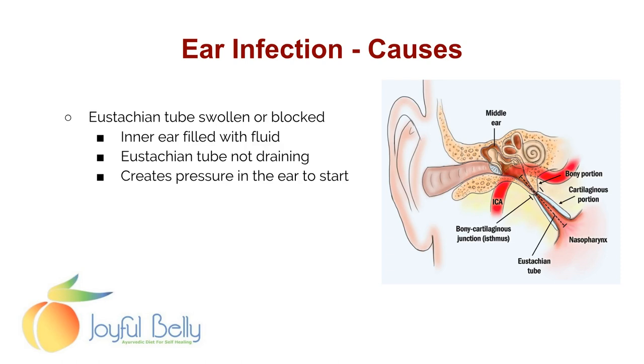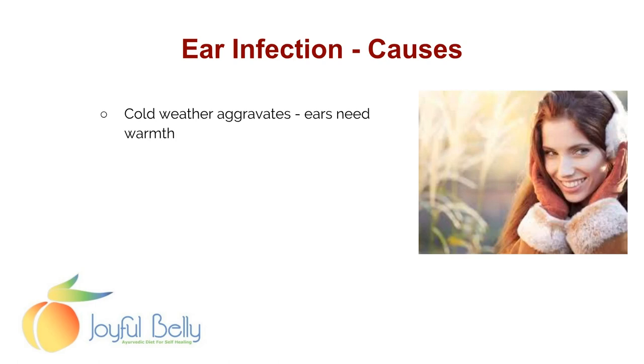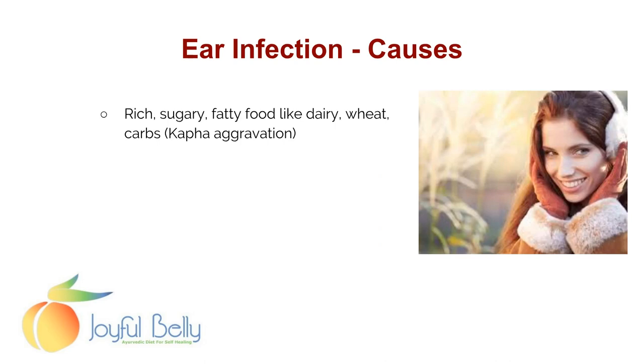The blocking of the Eustachian tube causes pressure in the ear and creates infection. Ear infection can be a complication of allergies, colds, sinus infection, or even changes in air pressure — all those things can trigger the blockage. Cold weather in general aggravates the ear, so ears need warmth. Rich, sugary, fatty foods like dairy, wheat, and carbs aggravate Kapha, making the blood sweet and very attractive to infectious bacteria.